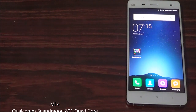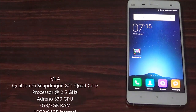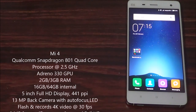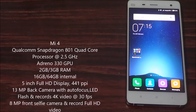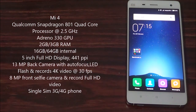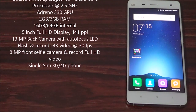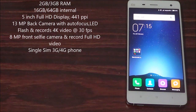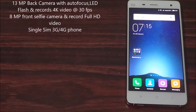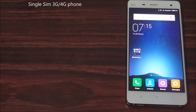Now let's come to MI4. MI4 is powered by Qualcomm Snapdragon 801 quad-core processor with all cores clocked at 2.5 GHz. It is coupled with Adreno 330 GPU. It comes with 2GB RAM or 3GB RAM variants and has 16GB or 64GB internal memory options. It has a 5 inch full HD display with 441 PPI and has a 13MP primary camera with autofocus and single LED flash, and can record 4K at 30fps. It has an 8MP secondary camera and can record full HD videos.